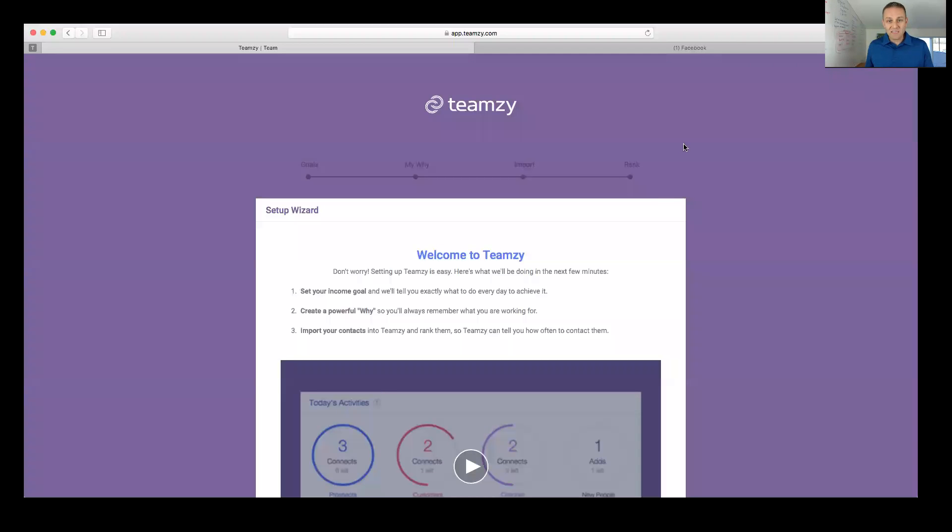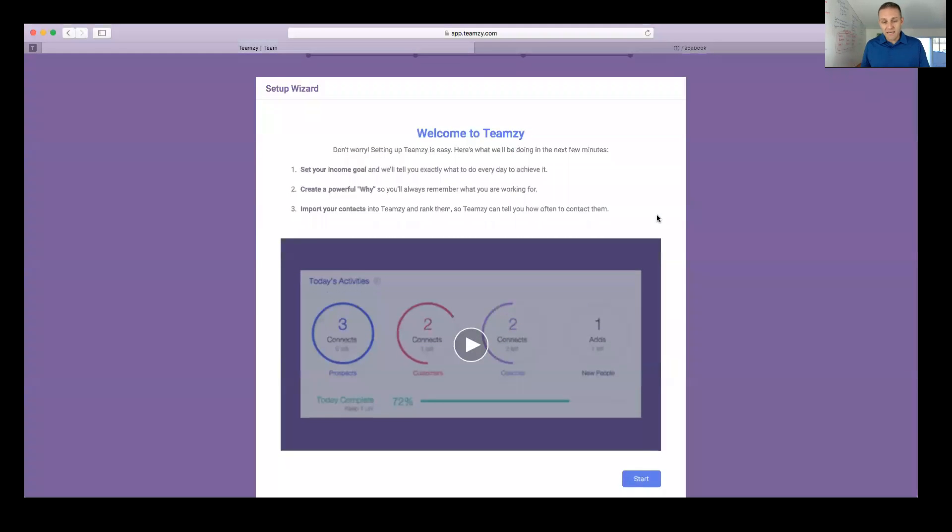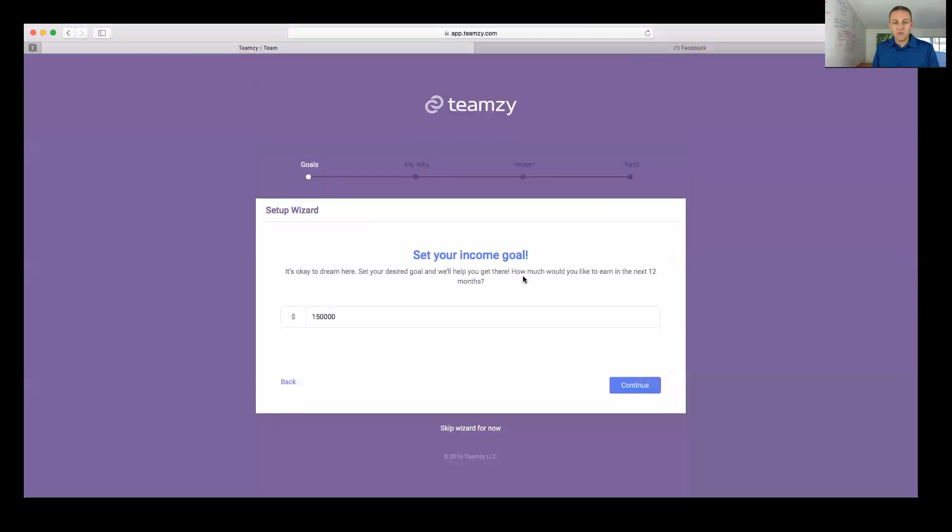This process is going to help you set an income goal. What's really cool is Teamzy will take that income goal, reverse engineer it, and tell you what to do every day in order to hit it. The next thing you'll do is create a powerful why so you remember what you're working for, then get all your contacts imported into Teamzy and get them ranked so Teamzy can tell you how often to contact them.